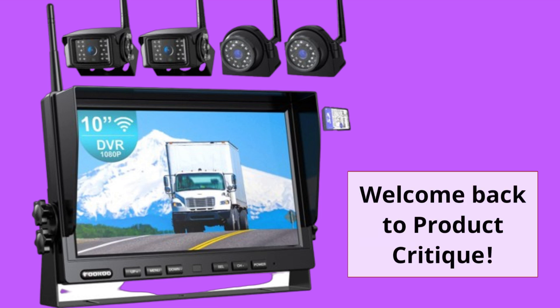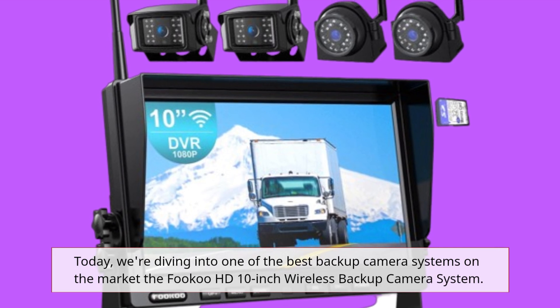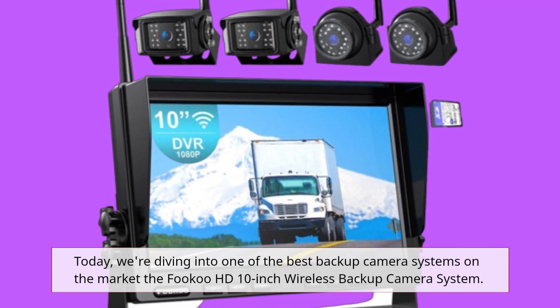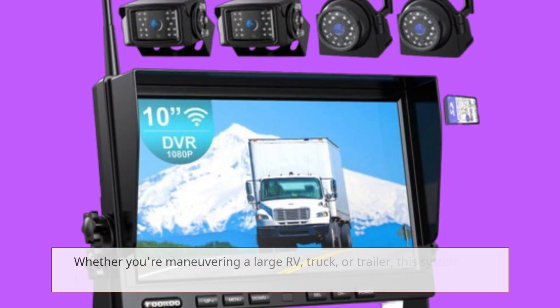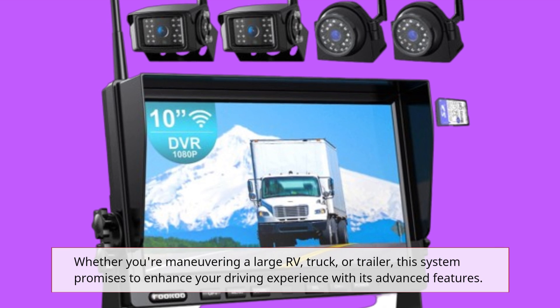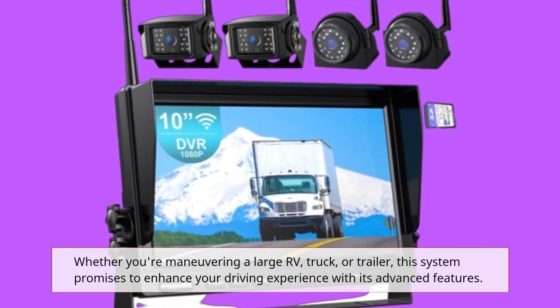Welcome back to Product Critique. Today, we're diving into one of the best backup camera systems on the market, the Fuku HD 10-inch Wireless Backup Camera System. Whether you're maneuvering a large RV, truck, or trailer, this system promises to enhance your driving experience with its advanced features.